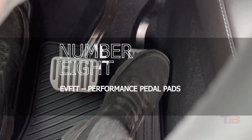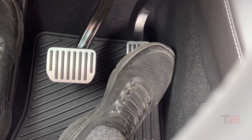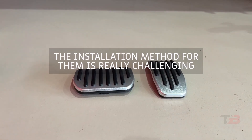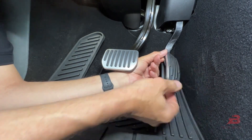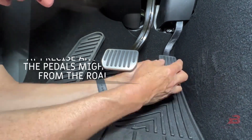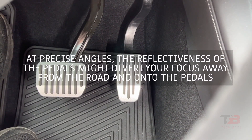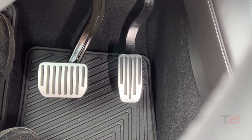Number eight: Effort performance pedal pads. A very simple option if you desire a minor visual modification to your pedals. The installation method is really challenging — possibly built this way to ensure the pedals never fall off while driving — but the cutout on the back is incredibly snug at precise angles. The reflectiveness of the pedals might divert your focus from the road. Fits Model Y and Model 3.